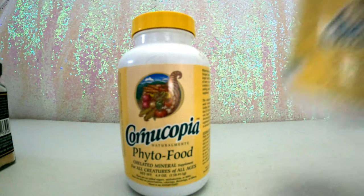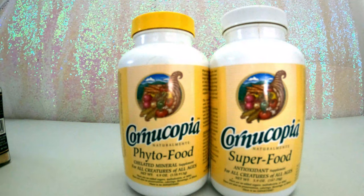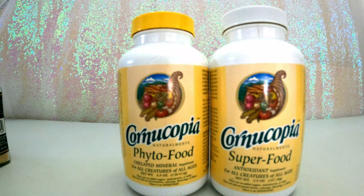Last but not least, my favorite: Cornucopia Phyto Food and Superfood. I love this so much that when I breed puppies, my contract requires new owners to give this to their puppy for the health guarantee to be valid. I'll put a link below so you can see all the ingredients. I do about half a teaspoon of the combo five days a week at dinner. It helps with immune system, free radical defense, healing from cuts or injuries, energy levels, vitality, digestion, joint and disease protection, and antioxidant support.